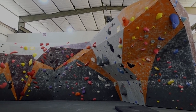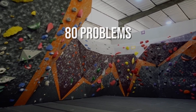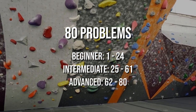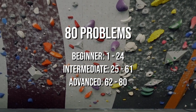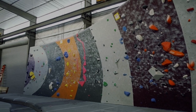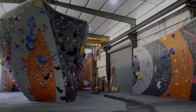We recently had a bouldering competition at Sacramento Pipeworks. The competition included 80 problems, with number 1 being the easiest at V0 and number 80 being the hardest at V11. You were responsible for scoring the climbs you completed, and your final score was the sum of your 5 highest scores, or 5 hardest climbs.